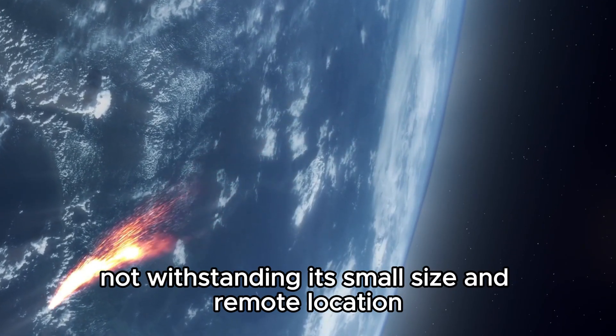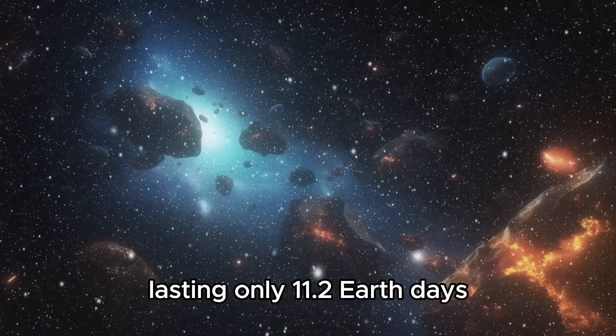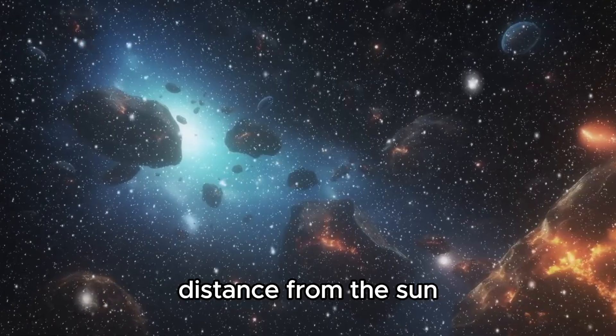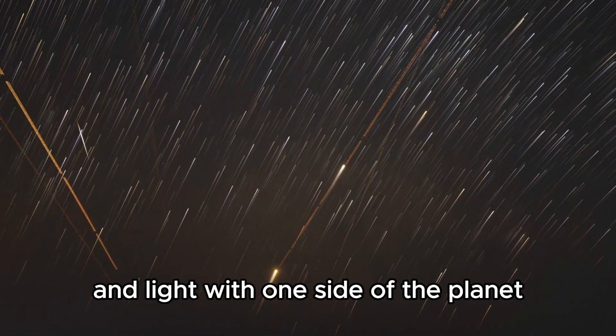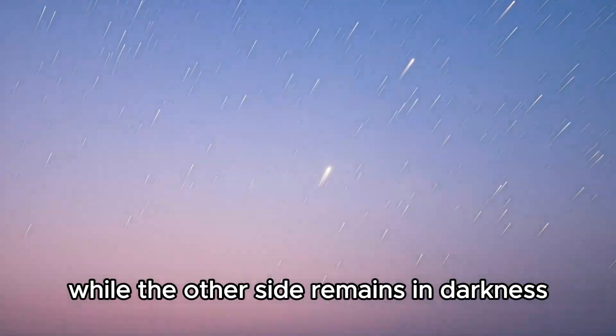Proxima Centauri b orbits its parent star at a distance that results in a year lasting only 11.2 Earth days — a much closer orbit than Earth's distance from the Sun. This closeness causes extreme variations in temperature and light, with one side of the planet continuously bathed in daylight while the other side remains in permanent darkness.